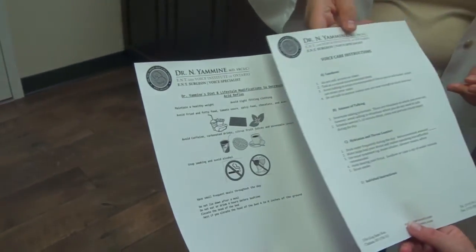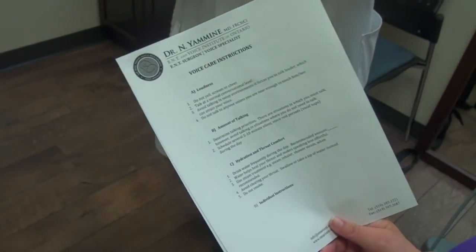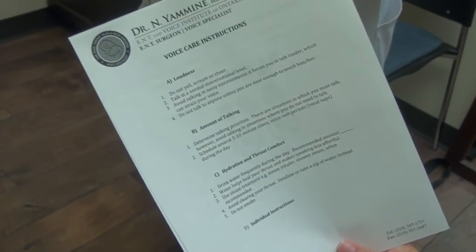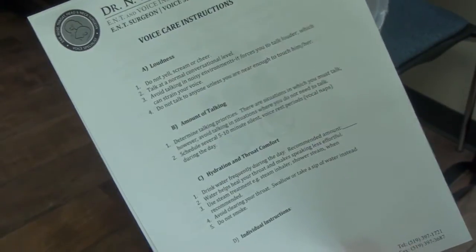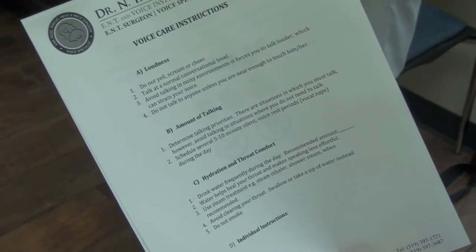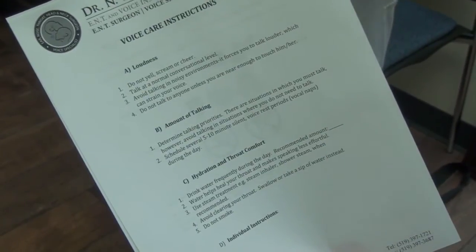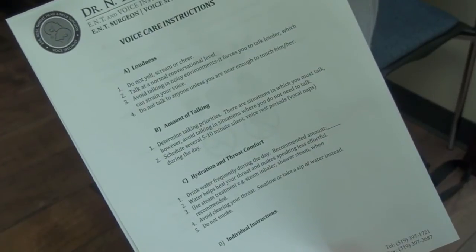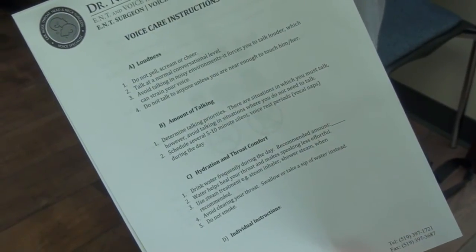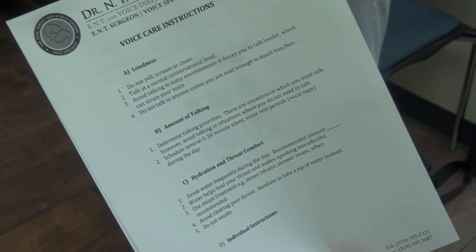Now this is your vocal hygiene. Things that you need to avoid: this clearing at all costs. Every time you clear your throat, you slam and then you rub them hard — it's terrible for your vocal cords. So you're going to keep a big jug of water beside you, and every time you feel the need to clear, you're going to take a sip. Replace the clearing with a sip. If you're at a point where you can't take a sip, swallow — do a hard swallow. And I'll start you on some medication for it.